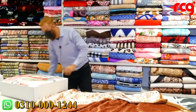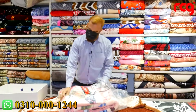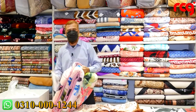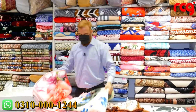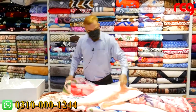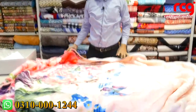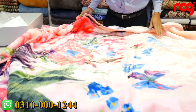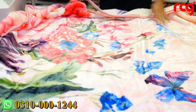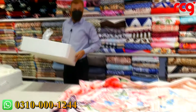This is a winter blanket. It is very lightweight and very warm. There is also a color combination range available.